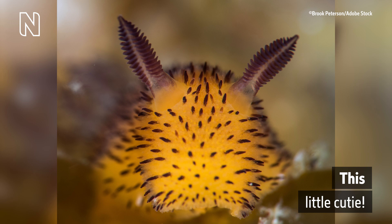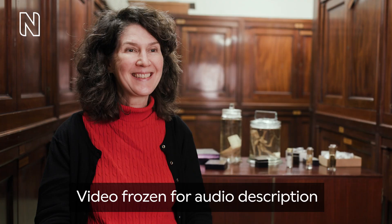It has the shape of a rabbit but is eyeless, covered with small black specks, and has pointy and ribbed ears. Caption reads Suzanne Williams, museum scientist.